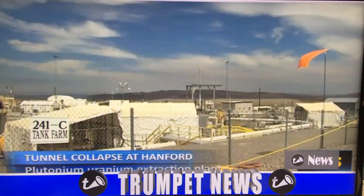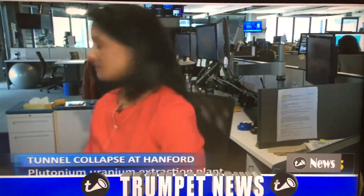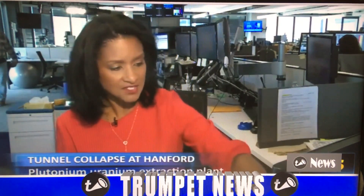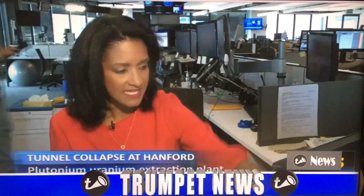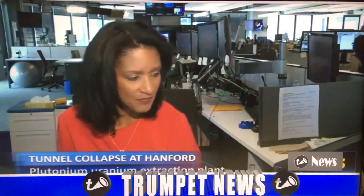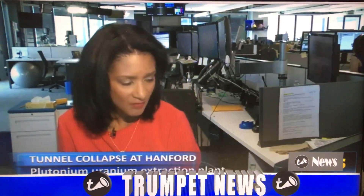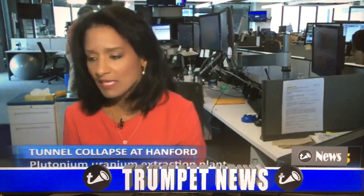Susanna has been covering issues with Hanford for several years now. This is just sobering. When you think about the fact that it's the nation's most contaminated nuclear site, cleanup is expected to last several decades more, it contains 56 million gallons of radioactive waste, and has 177 underground tanks. How will it ever be cleaned up?